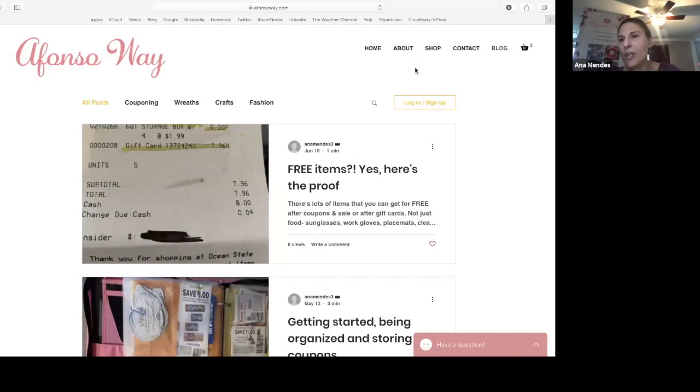I shop at multiple stores weekly for my groceries. Now, with this pandemic, things are a little different. I know a lot of stores, especially BJ's, aren't accepting paper coupons. So that makes it a little difficult with items not in stock and not being on sale. But prior to and after this pandemic, you'll be able to use these skills, and you are still able to save even now during this pandemic.